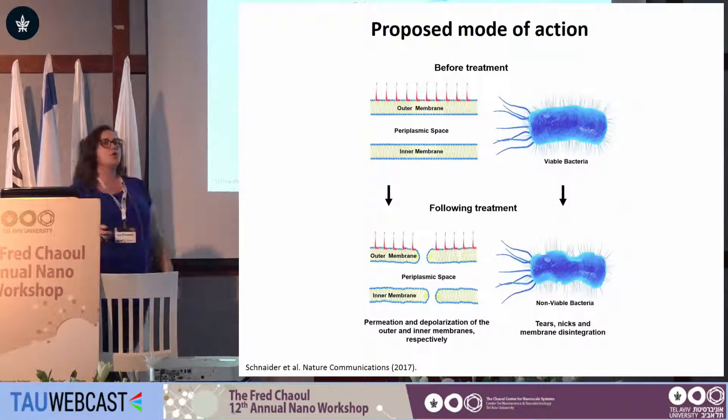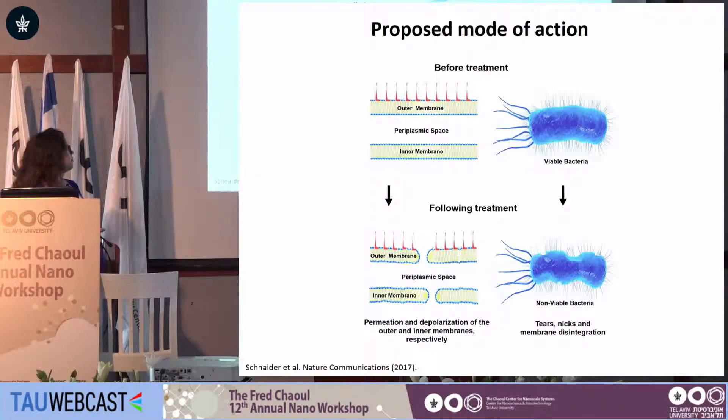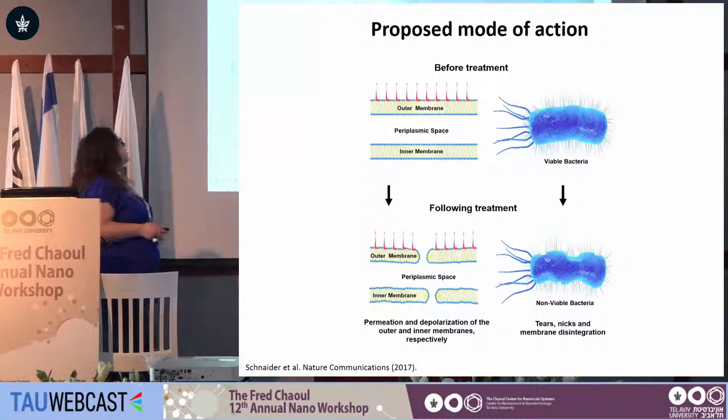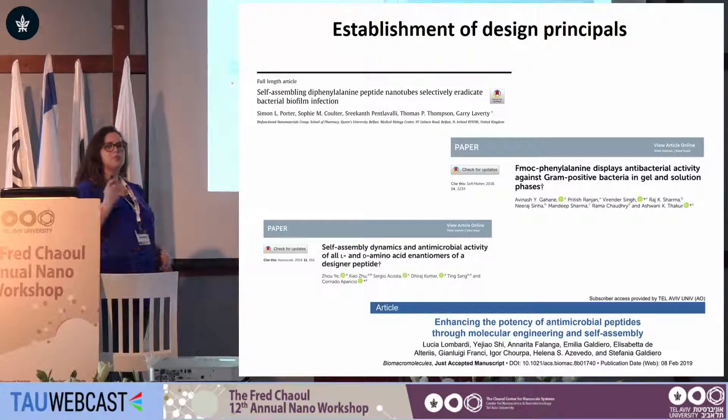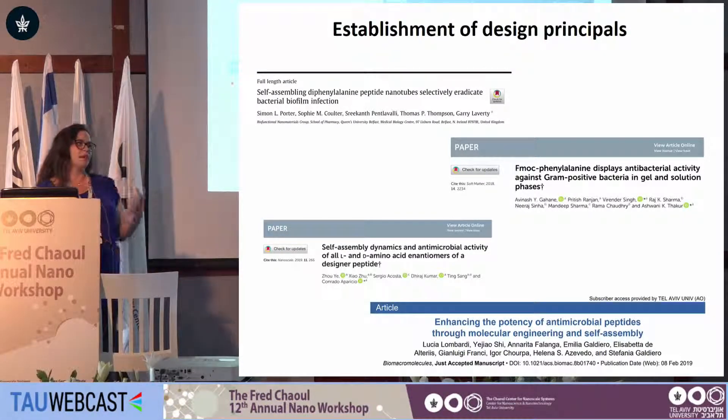To conclude this portion: using a minimal model of amyloids, we deciphered the mechanism of action — outer membrane permeation, inner membrane depolarization, and membrane nicks and tears that inevitably bring about bacterial cell death. This work was well received in the antimicrobial community. Since publication about a year ago, we've seen a lot of follow-up — people utilizing different minimal systems, not large antimicrobial peptides or large amyloids, but very minimal building blocks to evaluate antimicrobial capabilities.